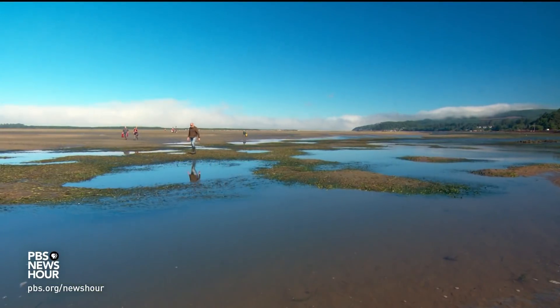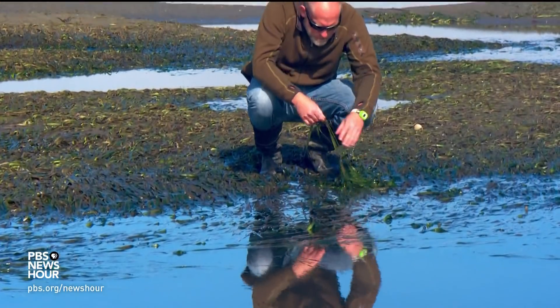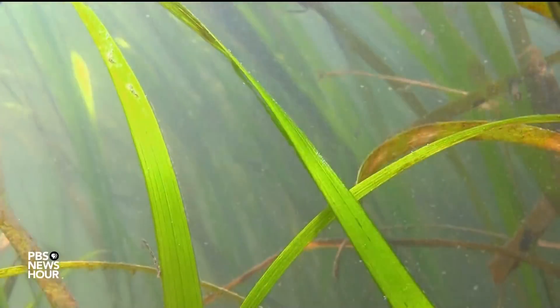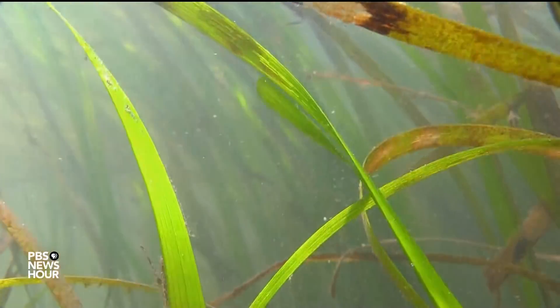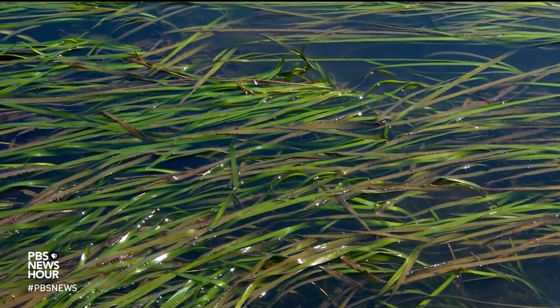250 miles south along Oregon's coast, scientists like George Walbusser are discovering that a common aquatic plant called eelgrass could make a big difference. Eelgrass is like other plants that use photosynthesis — it gets energy by absorbing sunlight and carbon dioxide. And that could lessen the effects of ocean acidification.